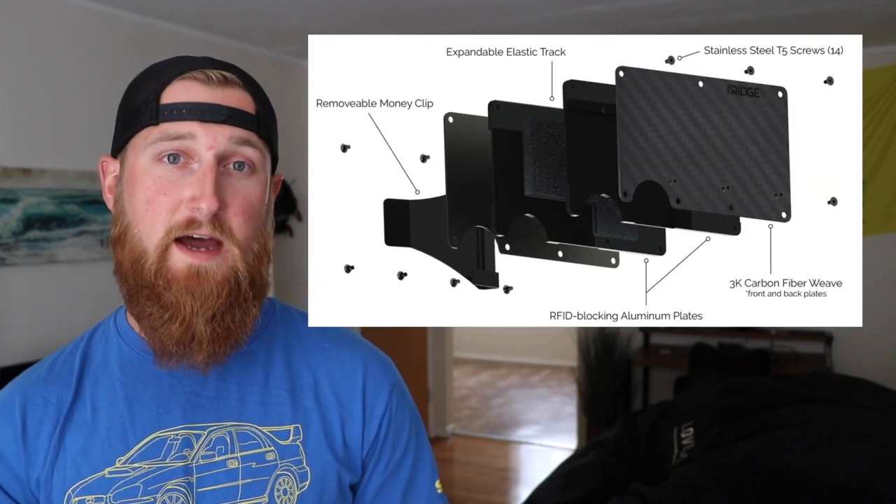They also come in aluminum, titanium, and polycarbonate, all at different price points. They give you the option to choose between the style with the cash strap or a more traditional money clip. If you'd like to try both, the entire wallet can be taken apart and you can switch out the cash strap for the money clip. I've been using and testing this for about a month now, and I have to say I'm pretty impressed with it. Initially the function of the wallet threw me off a little bit.